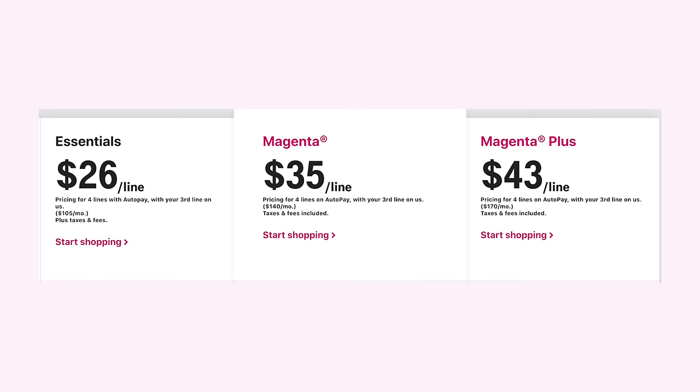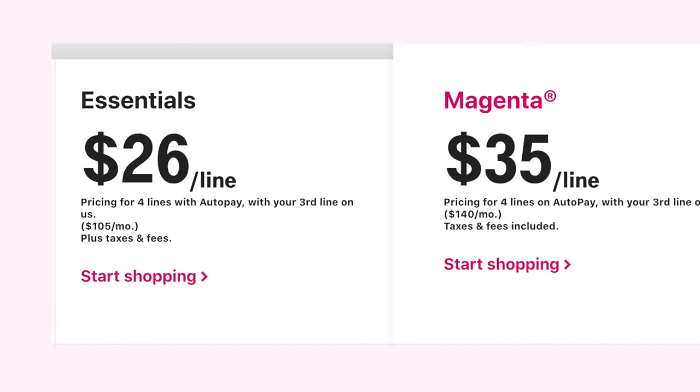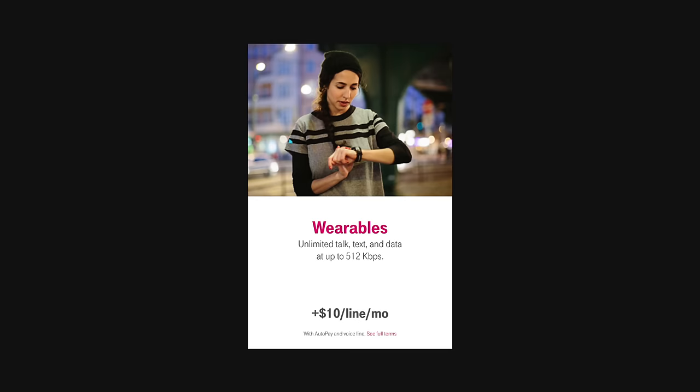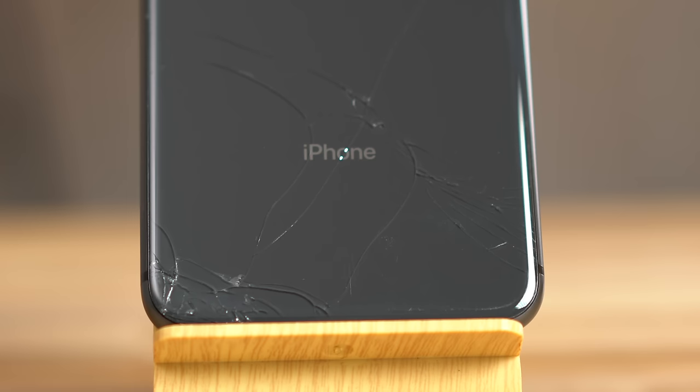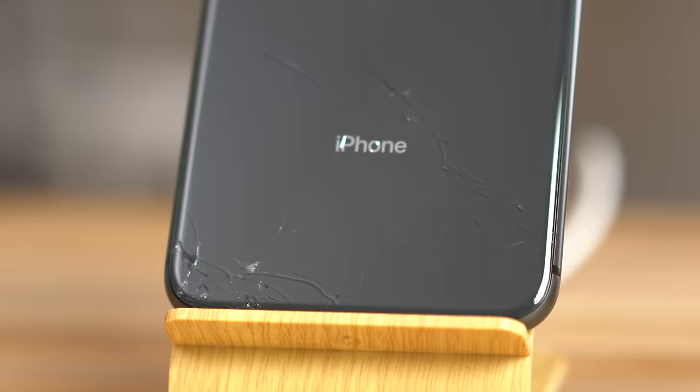T-Mobile's least expensive plan is $26 a line, and that's if you get a total of 4 lines. Their wearables plan is only an extra $10 a month per device, and it comes with unlimited talk, text and data, which is fast enough for a smartwatch. So you're saving $16 a month just by having an Apple Watch instead of an iPhone, and the even bigger deal is that you don't really have to worry about them dropping or cracking their iPhone, or even worse, losing it.